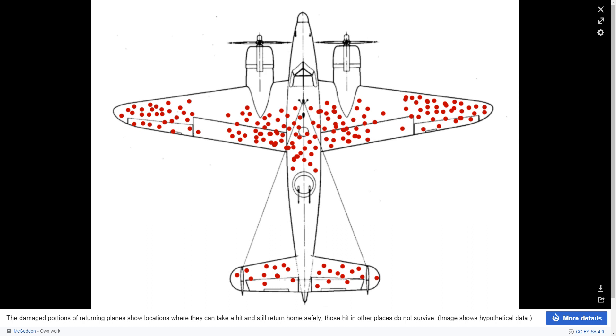This obviously is not the most vital part of the aircraft — these are the parts of the aircraft that were damaged when it came home. Any spot that isn't marked is a spot where if you put a round there, the aircraft goes down. That's survivorship bias — survivorship bias, they call it.